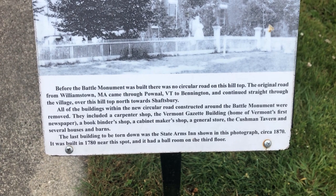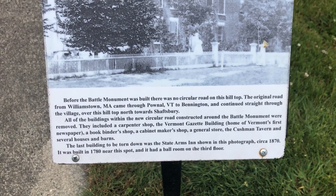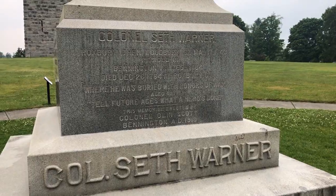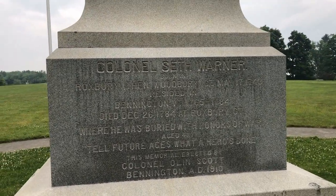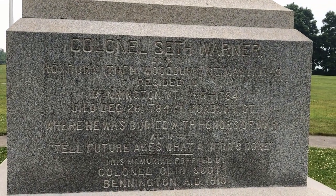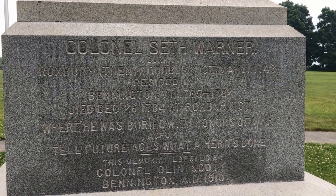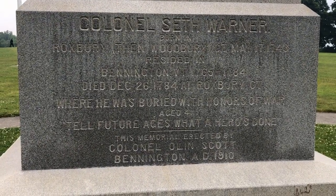This is talking about all the houses that were torn down in this neighborhood to make way for this monument circle. This is a tribute to Colonel Seth Warner. When Vermont knew they were under attack, they asked New Hampshire for help — and New Hampshire came through. Big time.